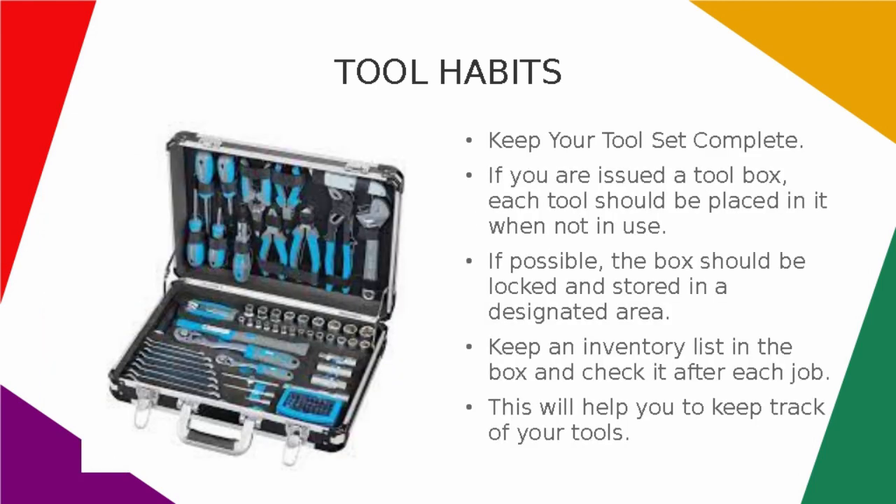Keep your tool set complete. If you are issued a tool box, each tool should be placed in it when not in use. If possible, the box should be locked and stored in a designated area. Keep an inventory list in the box and check it after each job. This will help you to keep track of your tools.